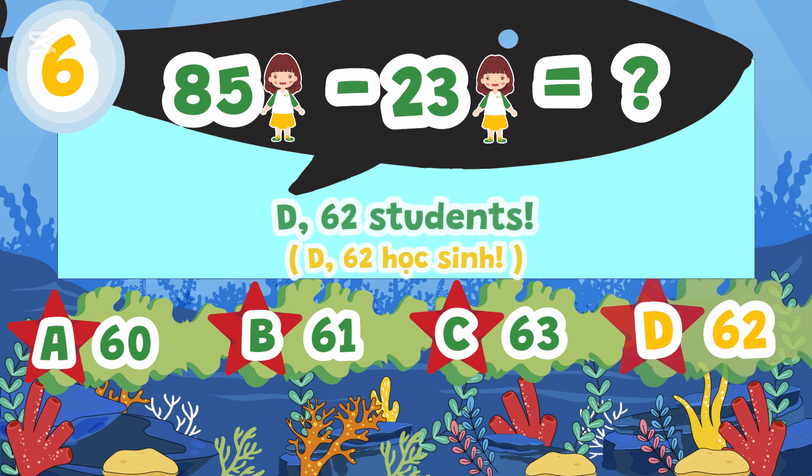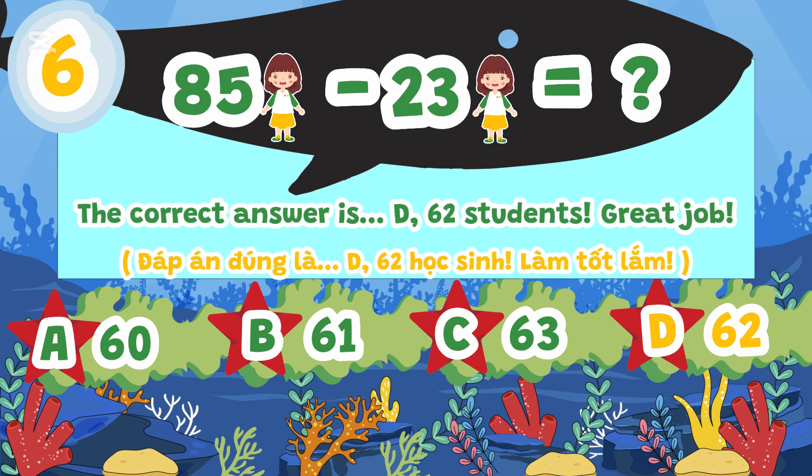The correct answer is D. 62 students. Great job!